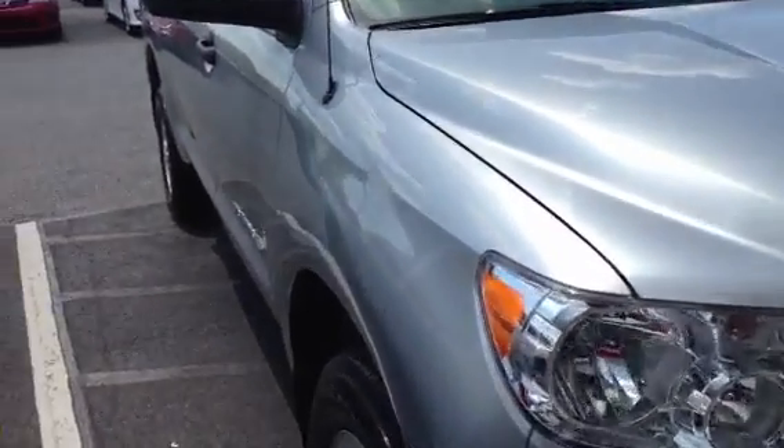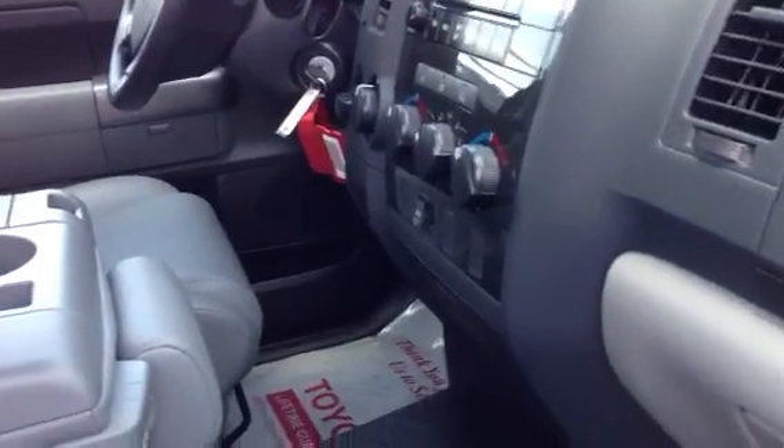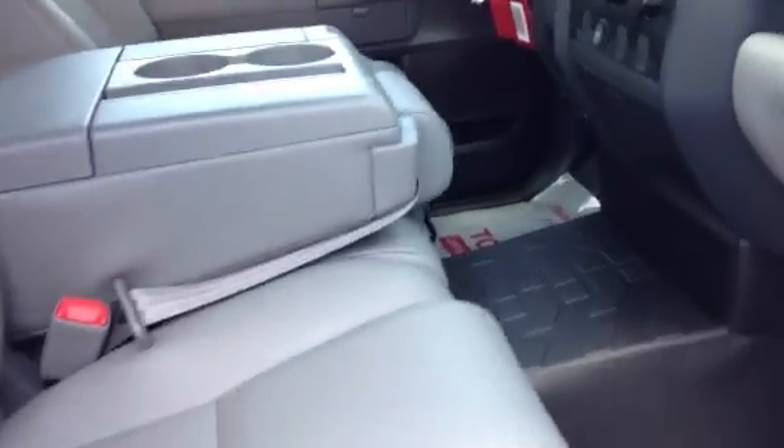2013 Tundra 4-door work truck, Tundra grade. It's got the vinyl seats on the interior. As you can see, it's got the rubber floor mats and all, but it's got AM FM stereo CD, power windows, power door locks, cruise, tilt steering wheel.